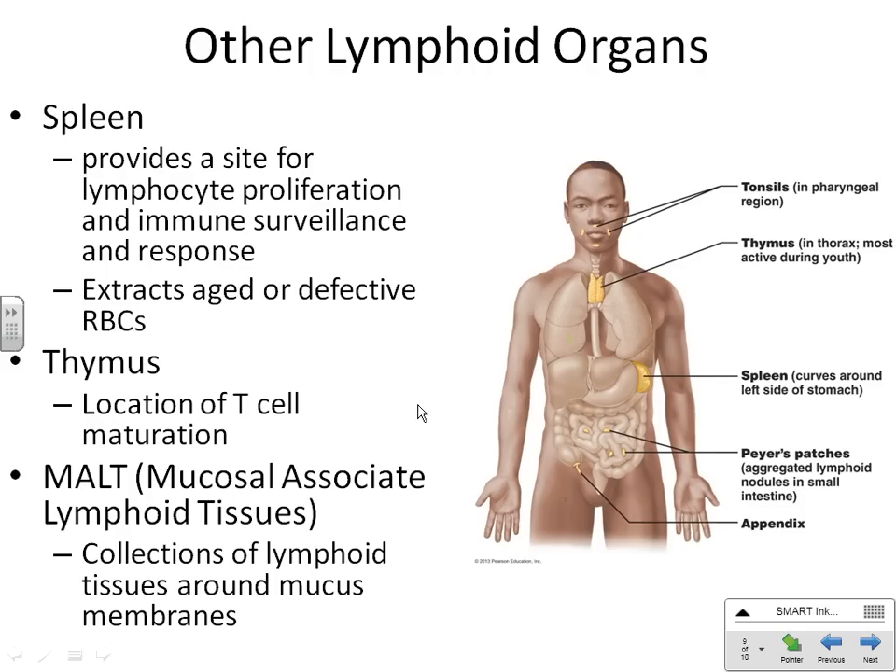Where you have tissues considered part of MALT are your tonsils, located all around the opening of your oral and nasal mucosa — your nose and your mouth. Other places you have what we call Peyer's patches throughout your intestines, and then a specialized one called the appendix. Following the tract: esophagus, stomach, through all the small intestine — that's where your Peyer's patches are — then out into the large intestine, and the appendix hangs off the large intestine.